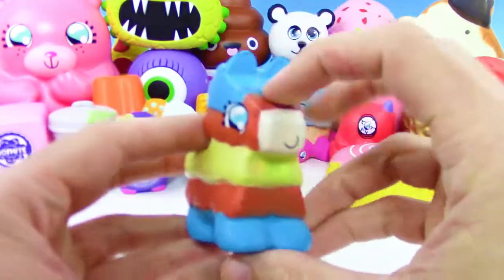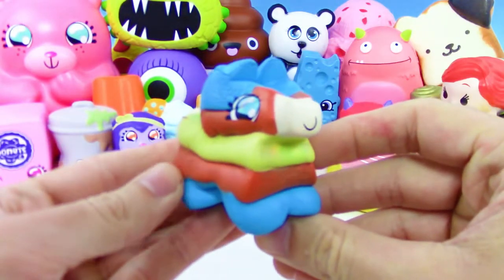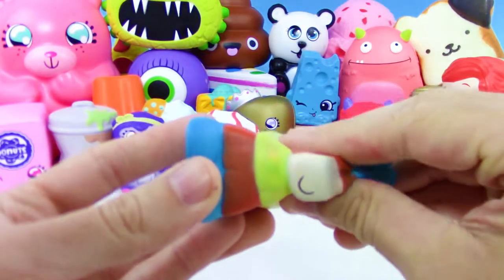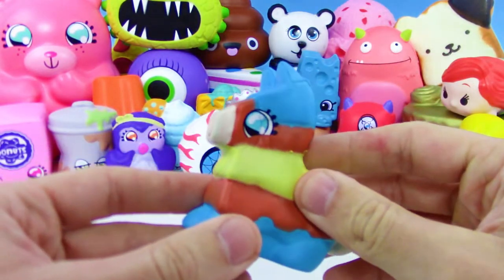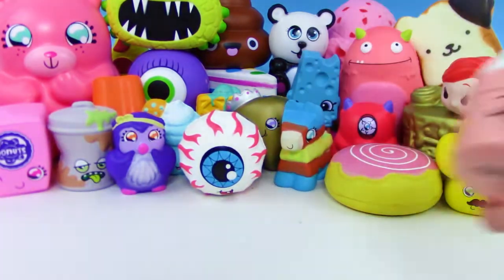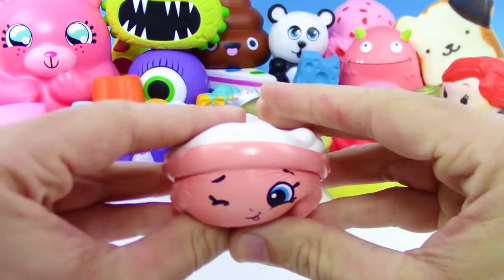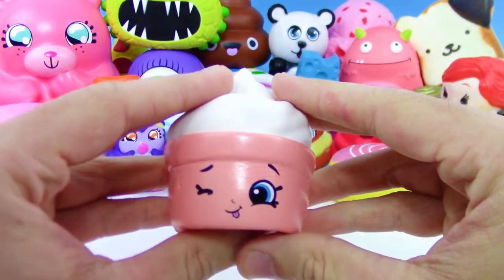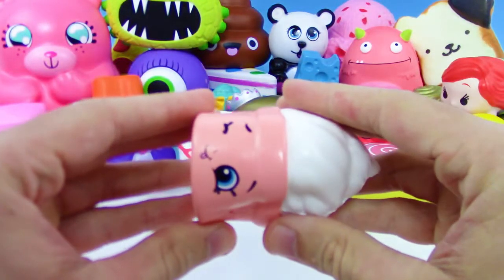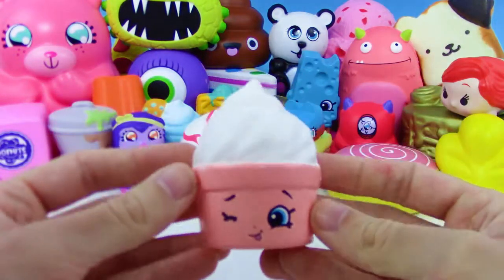We got this super adorable piñata squishy — those eyes just make it really cute. That's like the iconic Squish Delish eyes, you'll see that on almost every Squish Delish. And we got another Shopkins Squish Delish — this one's like a soft serve vanilla ice cream cup. Love it.